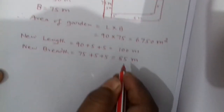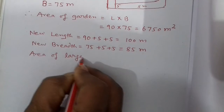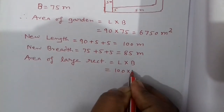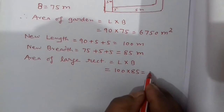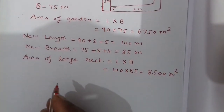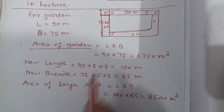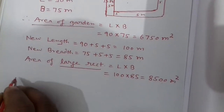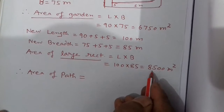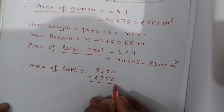So now we find the area of the large rectangle, which is equal to L multiplied by B: 100 multiplied by 85, which gives us 8500 meter square. You can see here the area of the large rectangle and the area of the small rectangle (garden). Therefore, area of path equals larger area minus smaller area: 8500 minus 6750, we get 1750 meter square.